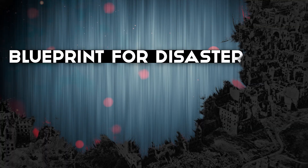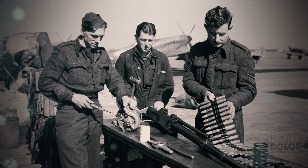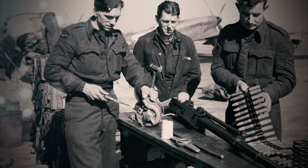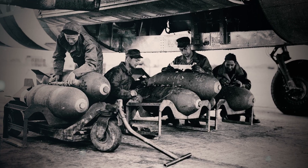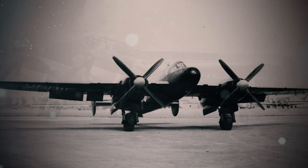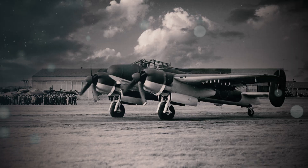The Bristol Brigand's specifications promised a predator — four 20mm Hispano cannons capable of shredding armored vehicles, eight RP-3 rockets each packing a 60-pound warhead, and a bomb load rivaling medium WWII bombers. But beneath this arsenal lay a chilling truth — the Brigand's greatest enemy wasn't on the ground. It was engineered into its bones.